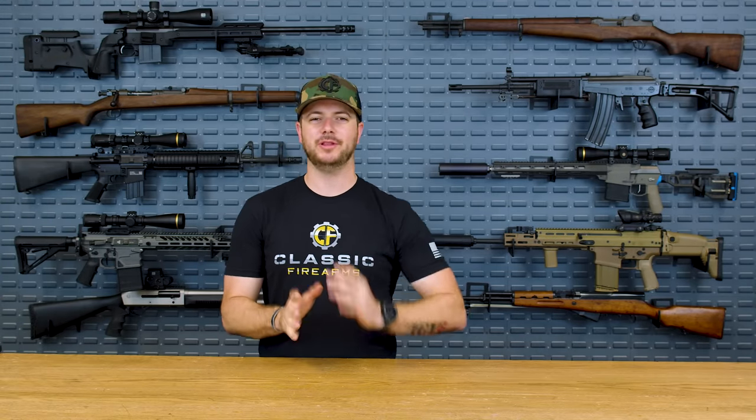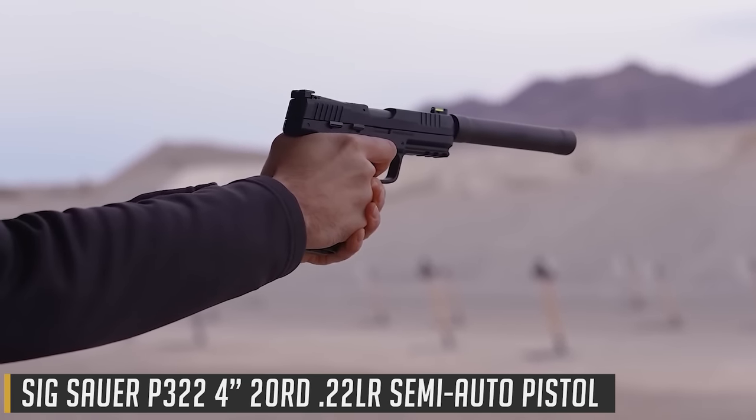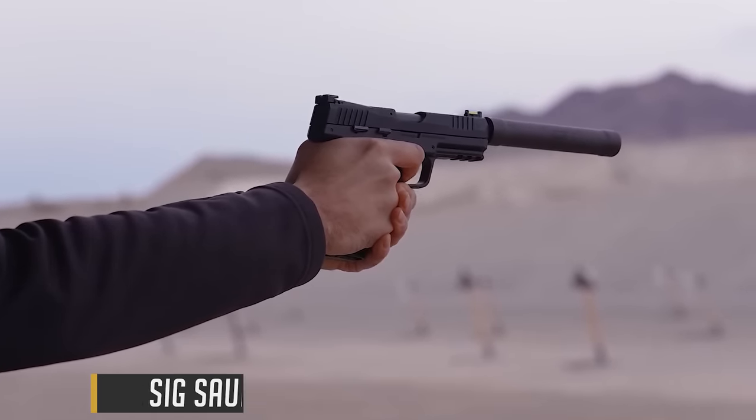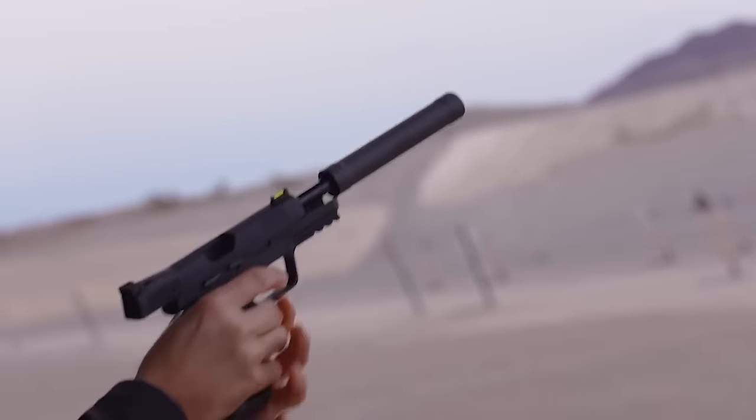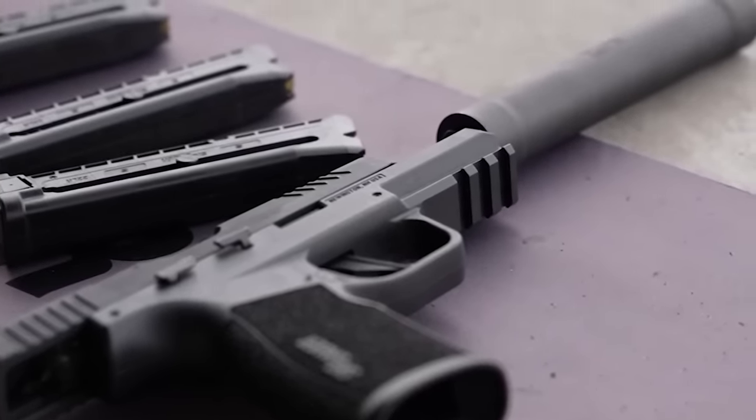Let's move on to my number two. This one was hard because there were two guns I really couldn't decide on. The one I went with is for one obvious reason: capacity. The Sig P322. We got to actually shoot one of these suppressed at SHOT Show earlier this year at the exclusive SIG Premier event, and it was a lot of fun. Suppressed, this gun ran so freaking well.